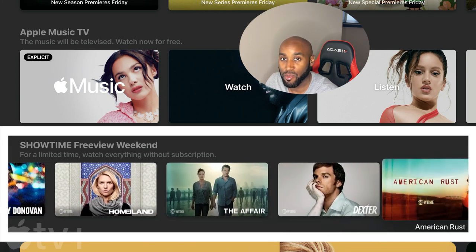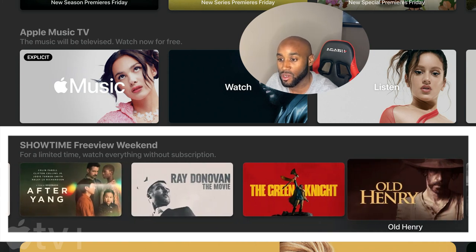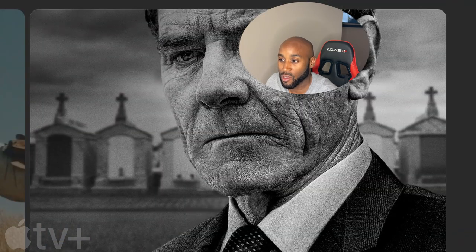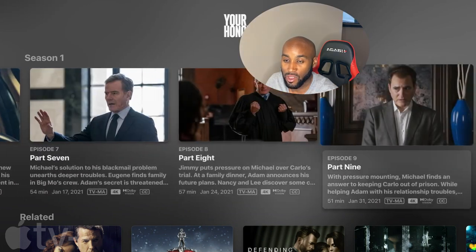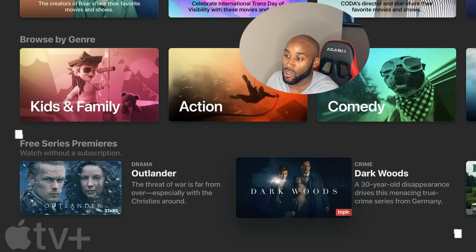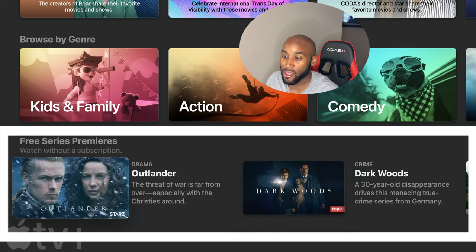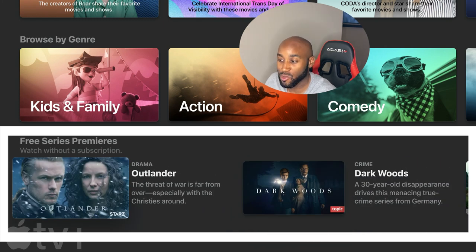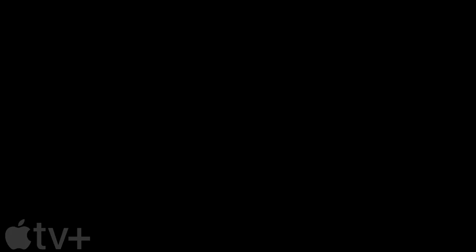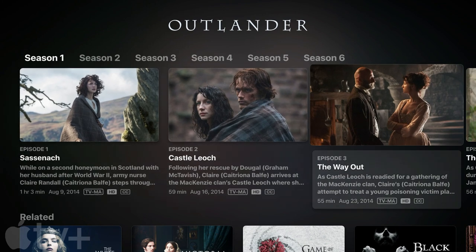Some of these are popular series within Showtime and you can catch up on them, most likely season one, episode one. For example, Your Honor season one has all of its episodes available for free right now on Showtime. There's also a section called free series premieres where you can catch up on series like Outlander, Darkwoods, Happily Married, and Warrior — all watchable without a subscription. Outlander comes on Starz, and it looks like they have all six seasons available.